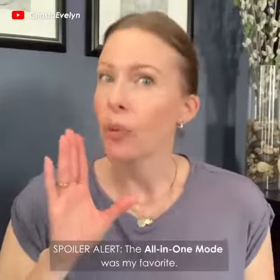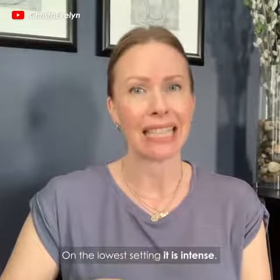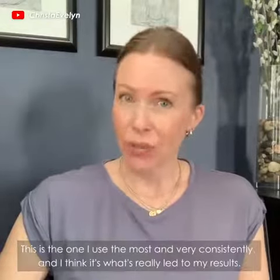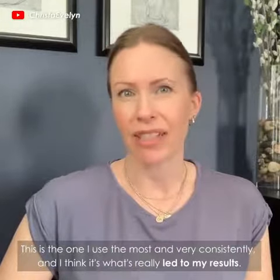Spoiler alert, the all-in-one mode was my favorite. On the lowest setting, it is intense. This mode is really the be-all, end-all in my opinion. This is the one I use the most and very consistently, and I think it's what's really led to my results.